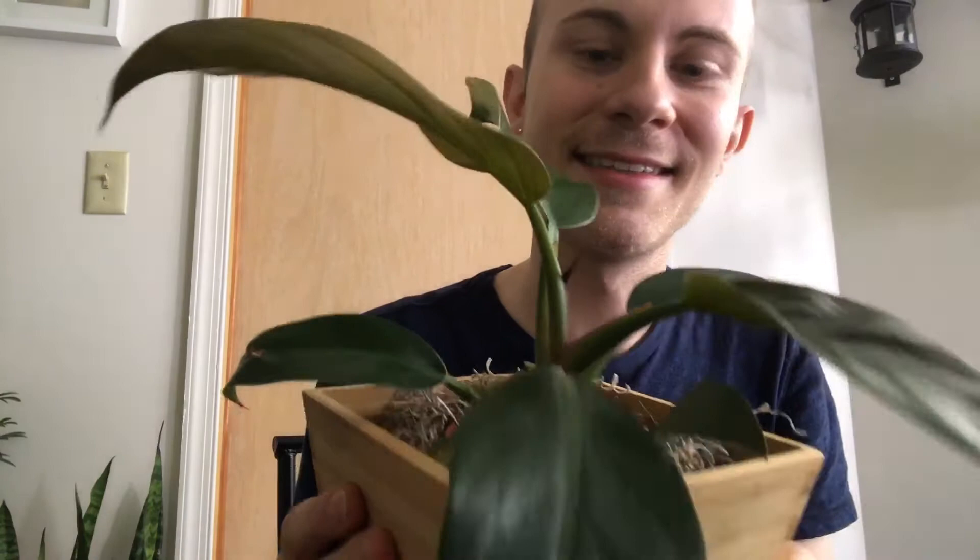Right here I have a Philodendron Imperial Red. It has a new leaf coming in. It's actually been taking its time — it might not come out, it's kind of late in the season. But yeah, I like it. The one leaf was really red when I got it, and now it's turning green, like they do.